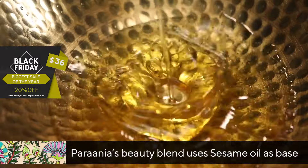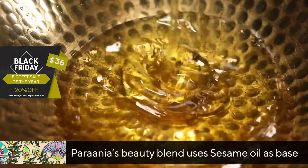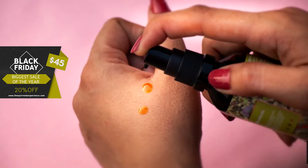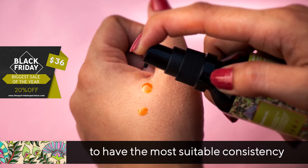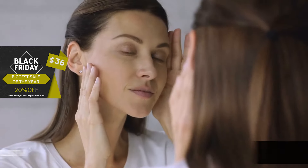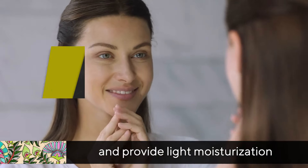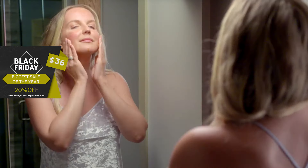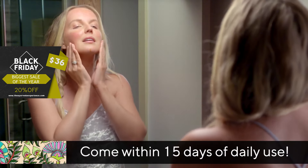How? Prania's Beauty Blend uses sesame oil as base, which possesses a well-balanced ratio of linoleic and oleic acid. What does that do? It empowers Prania to have the most suitable consistency needed to clean out the gunk and provide light moisturization without clogging the pores. And the noticeable results come within 15 days of daily use.